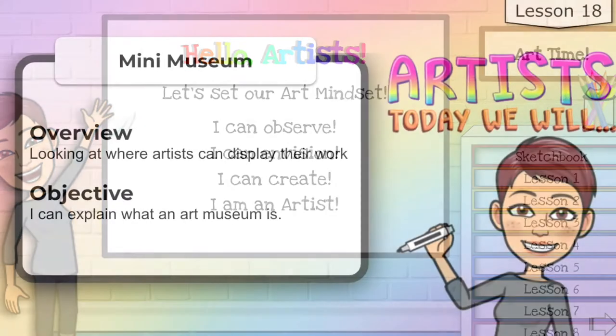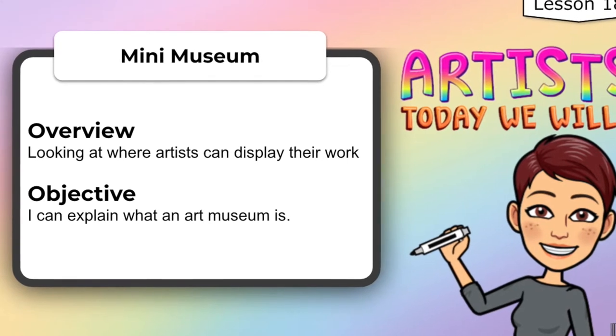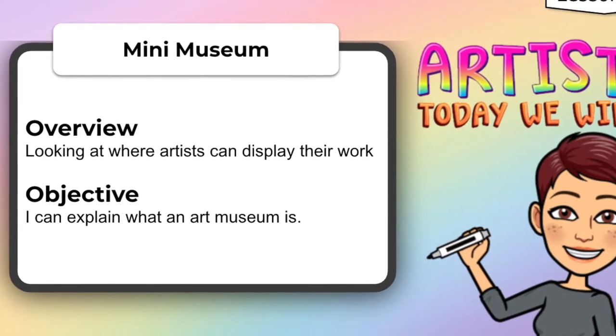Today we're going to create a mini museum. We're looking at where artists can display their work. Today I want you to be able to explain what an art museum is.